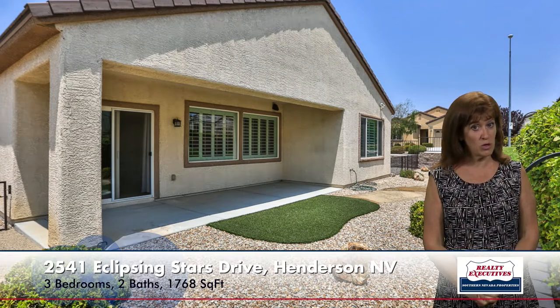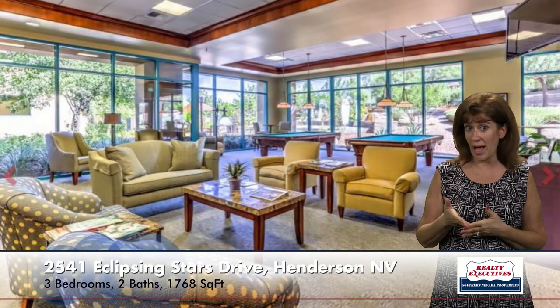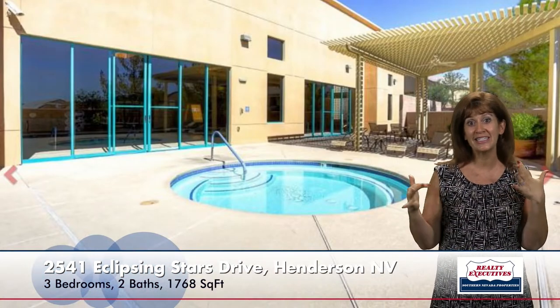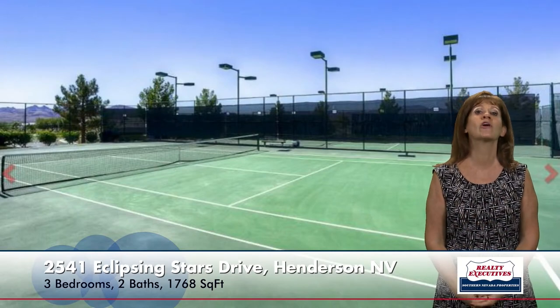This home is located in the age-restricted community of Solera at Anthem in Henderson, Nevada, and it's pretty close to the clubhouse. The clubhouse has lots of meeting rooms and activities that they host. There's an aerobics room, a fitness center, an indoor pool, an outdoor spa, covered seating areas, and tennis courts. They have roving security and all kinds of amenities.